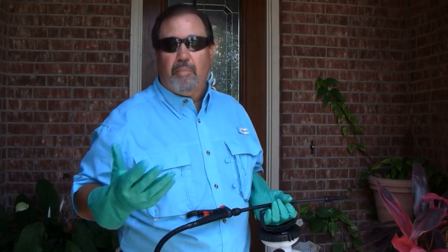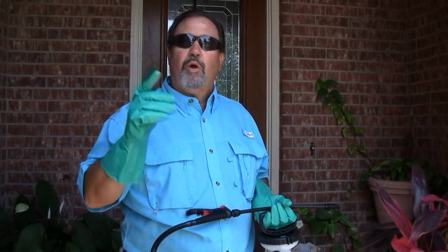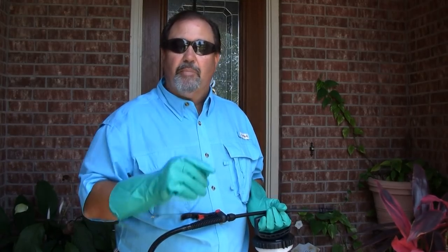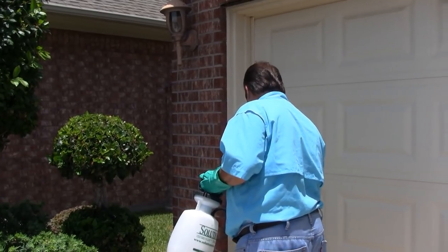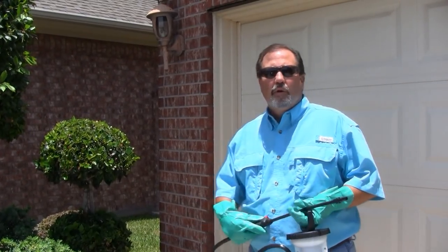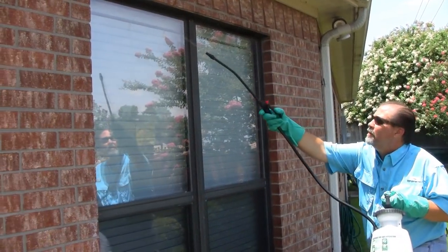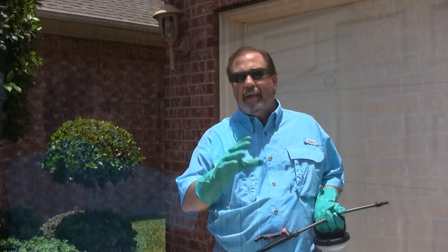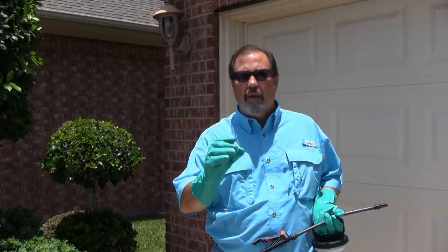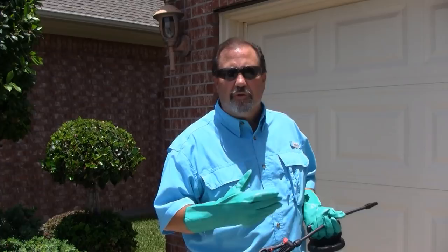Anytime you're spraying overhead, you want to make sure that you are fully protected. We're going to move around to the other side of the house. All right, we've gone all the way around the house. We've treated up underneath the patio, the porch area, the windows, and the doors, paying real close attention to those areas where we might have cracks or crevices where maybe the caulk is kind of peeled up a little bit. Certainly those are areas where insects can actually enter the home.